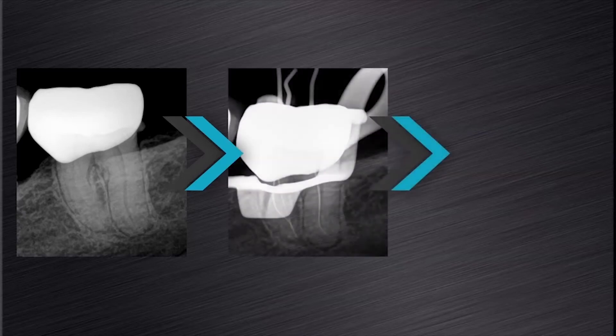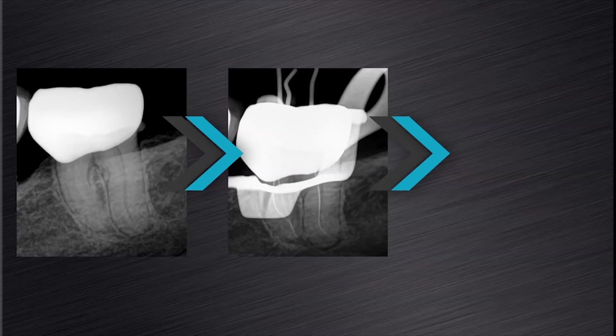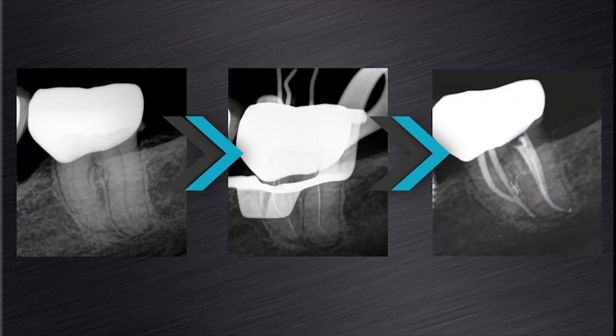My last example: another mandibular second left molar that presented with curvatures in the mesial lingual canal and an apical curvature in the distal root canal. This complex anatomy was again maintained during canal preparation.